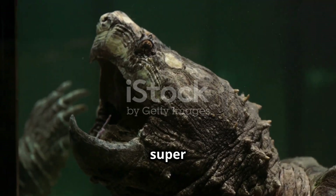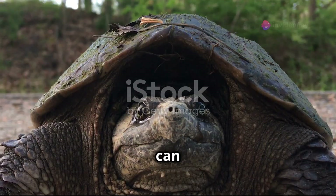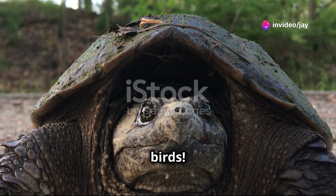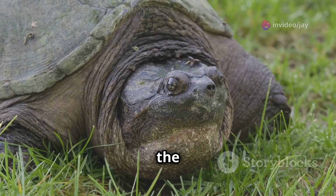First up, snapping turtles have this super cool powerful jaw. They can snap it shut, catching fish, frogs, and even small birds. It's like having a super fast pair of chopsticks at the ready.